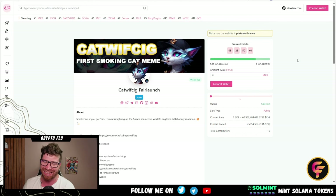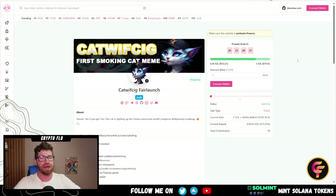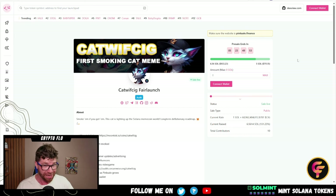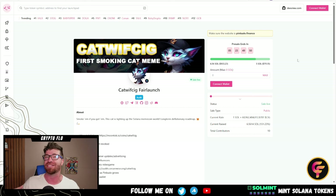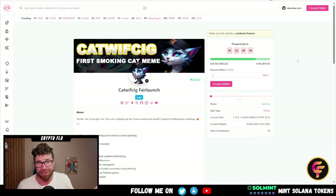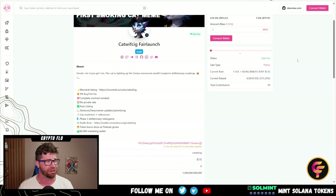It looks like they had a soft cap of only five Solana and they are way past that. A lot of these Solana projects have been going absolutely parabolic — not just on pink sale, but normally when they launch they've been getting massive pumps to the upside, we're talking over 100%, 200%, 300%, 500%. That's great especially if you have the opportunity to get in early.